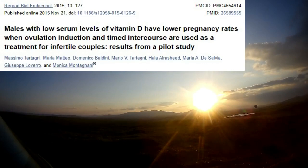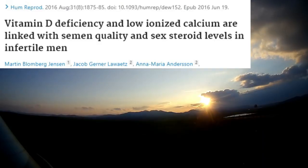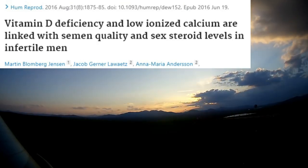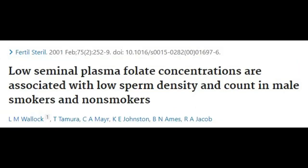Vitamin D: one study found that men with low vitamin D have lower pregnancy rates. People with low vitamin D have lower testosterone, and supplementing with vitamin D raises testosterone. Low vitamin D and calcium are linked with semen quality and sex steroid levels in infertile men, so you need to get some exposure to sunlight on a frequent basis. Get enough zinc — zinc is essential for hormones and reproductive function. Supplementing zinc increases sperm count at least in those who are deficient. Low folate intake is also associated with poor sperm density and increased sperm DNA damage.